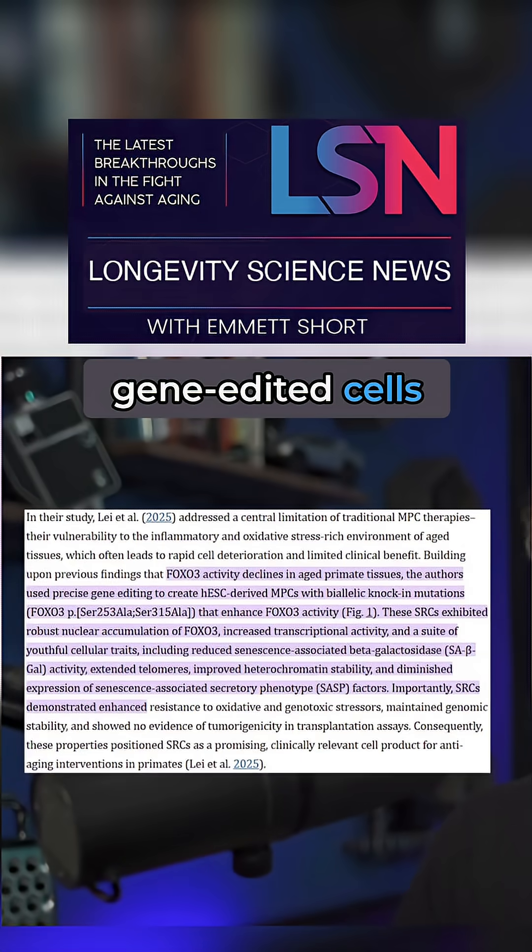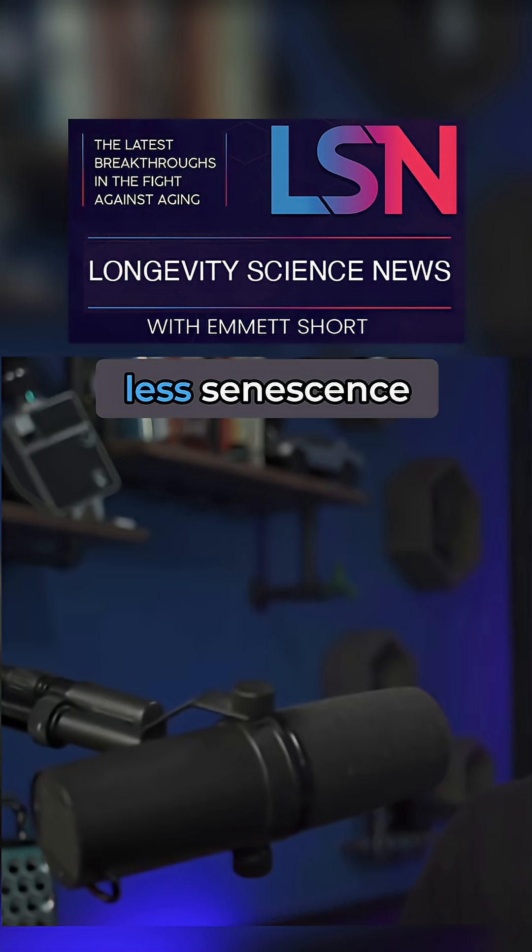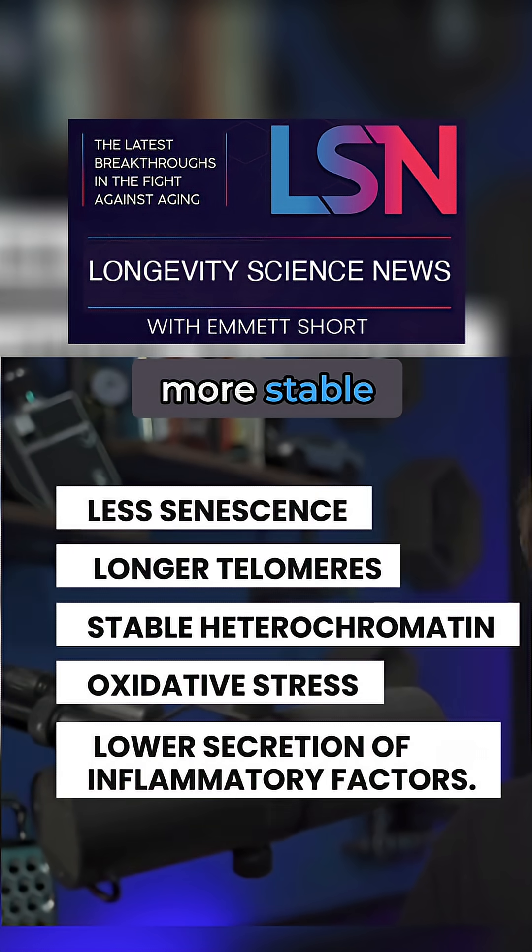In the lab, these gene-edited cells showed all the hallmarks of youth: less senescence, longer telomeres, more stable heterochromatin — which means stable genes — and lower secretion of inflammatory factors.